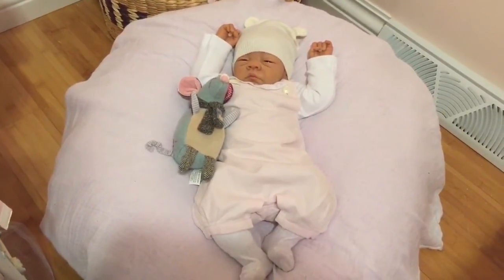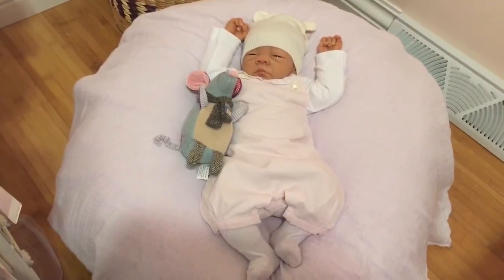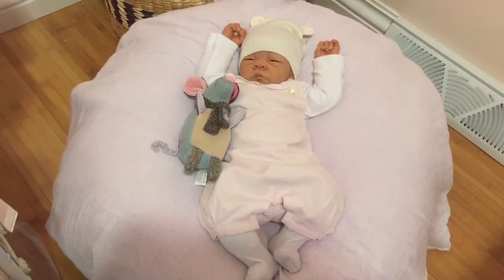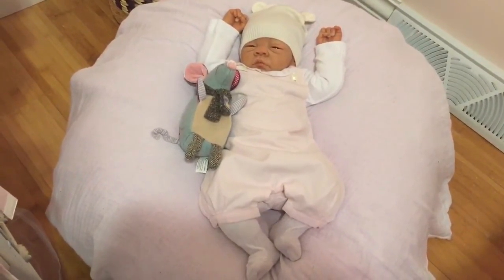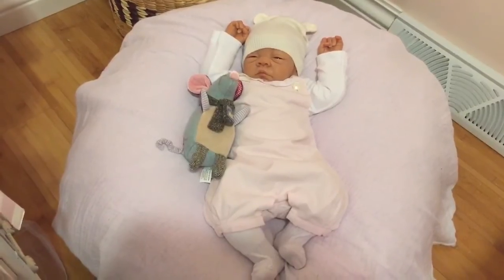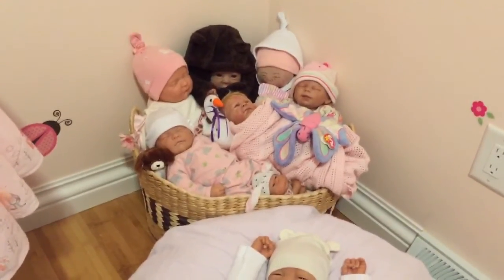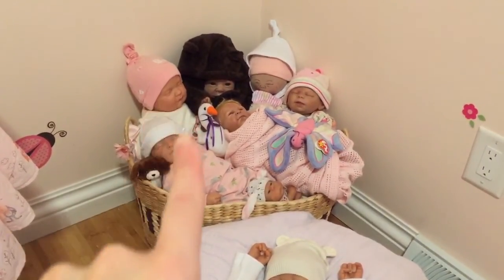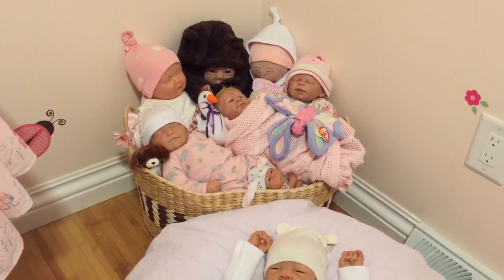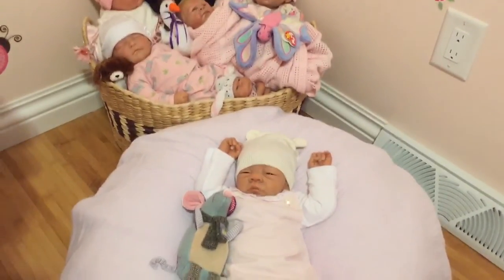When my mom found out I was collecting dolls as an adult she just said, 'Well, doesn't surprise me — you've always been a baby person and you always will be.' She enjoys my collection as well and likes to see what new faces come in. In the basket behind me are a bunch of older reborns — some of the early ones I actually had made for my daughters when they were younger — old Behringer babies, we all remember those.